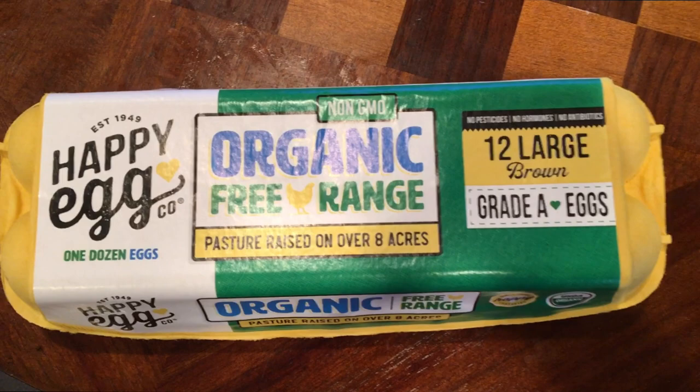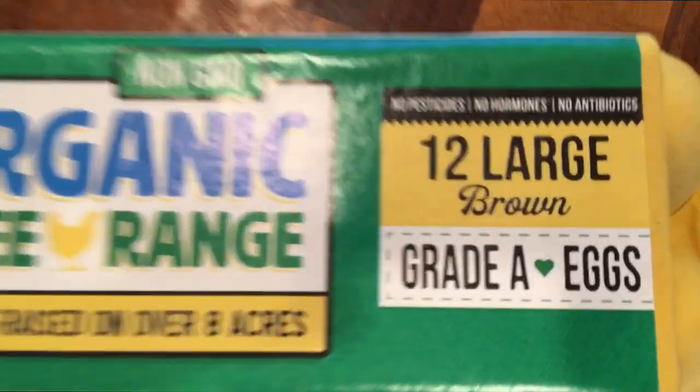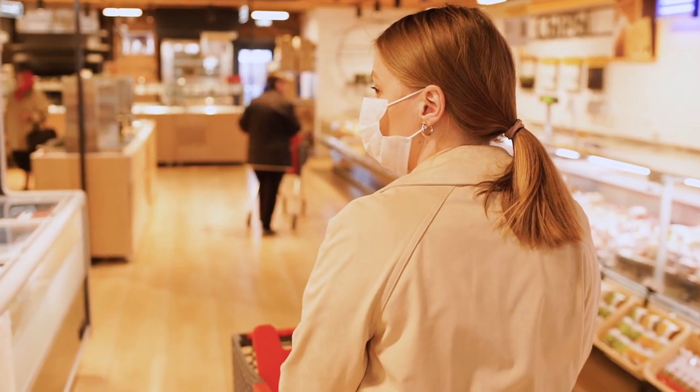These are the kind of eggs I buy — organic, free-range, and pasture-raised on over 8 acres. They're only grade A, but these are really the labels you should be focusing on.